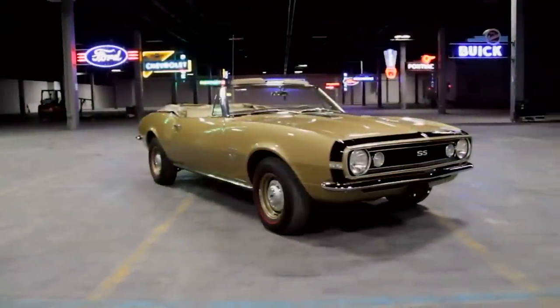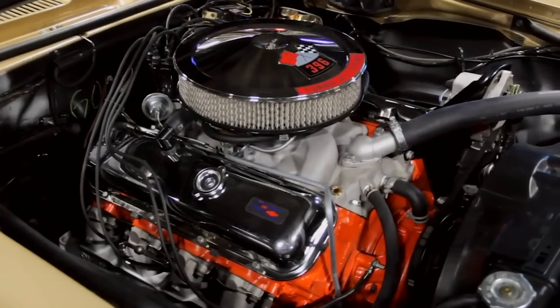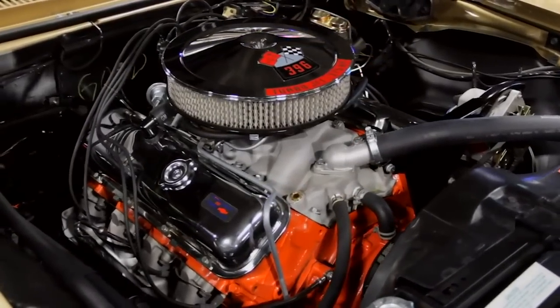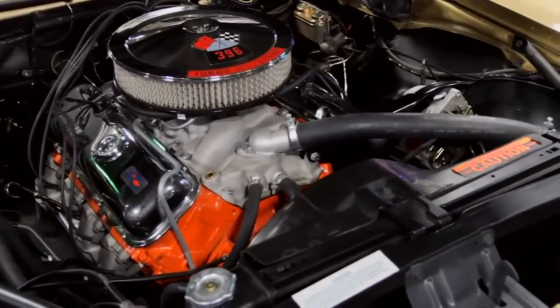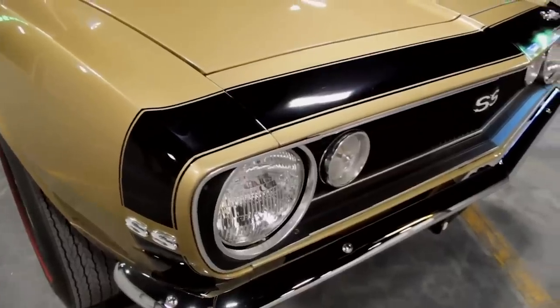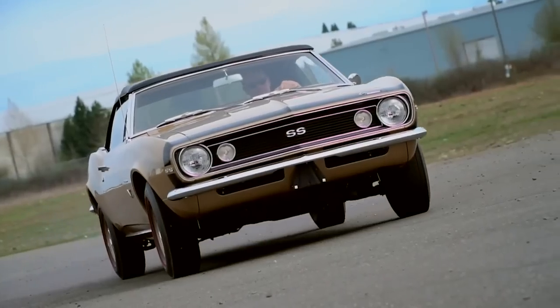Of course, Camaros were also offered with big-inch V8s, like this flashy 1967 L78 SS 396 car — an 11-to-1 compression, aluminum intake, 4-barrel, high-lift cammed big-block Chevy that kicked 375 horsepower and 415 pound-feet of torque at anyone who dared to approach on the street.